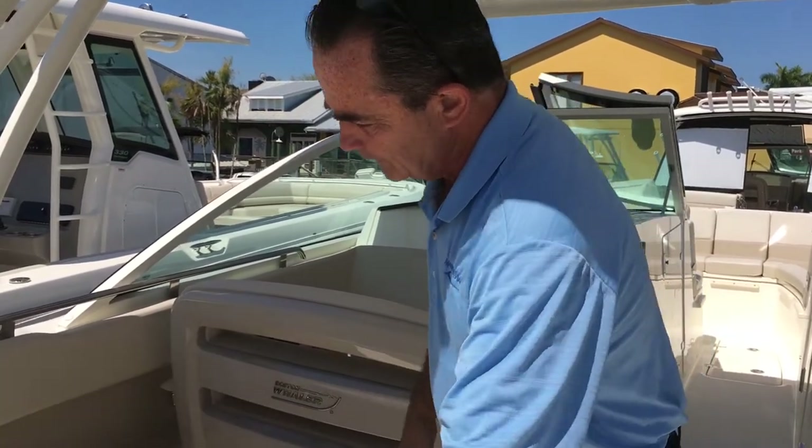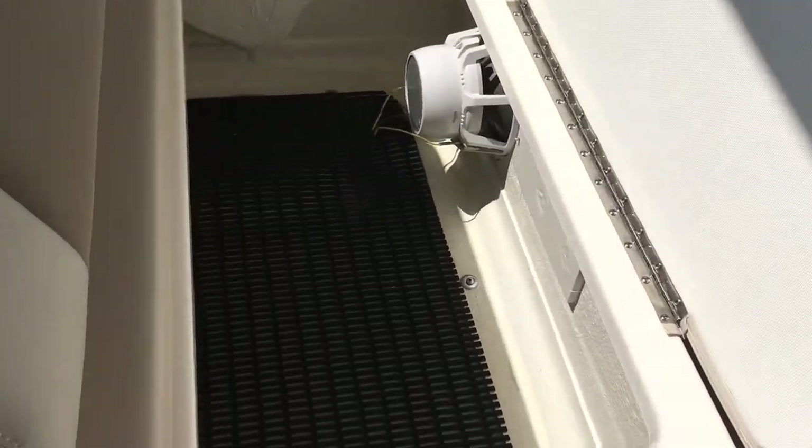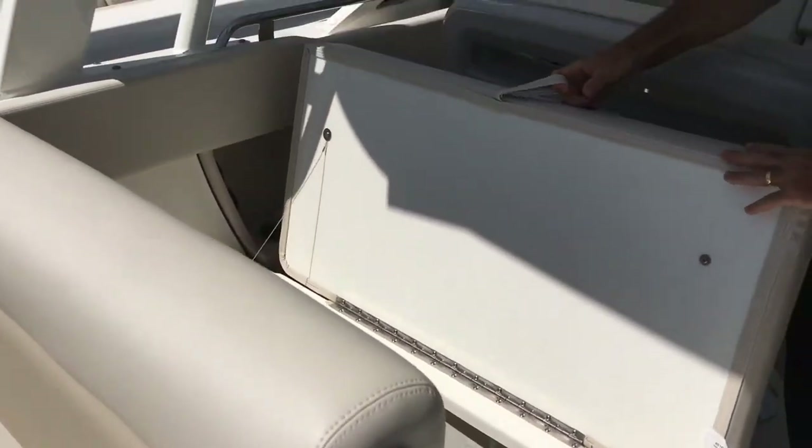Leaning this forward and flipping it up, there's large storage underneath, plus a subwoofer for the speaker right in there. Plenty of places to keep jackets, lines, fenders, and all that kind of stuff — no problem keeping them in there as well.